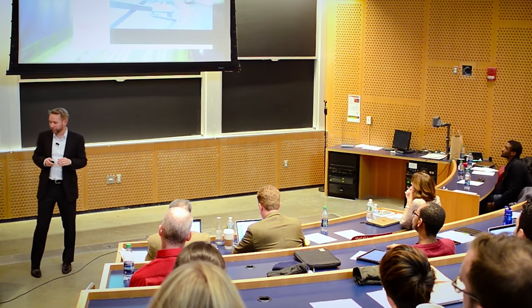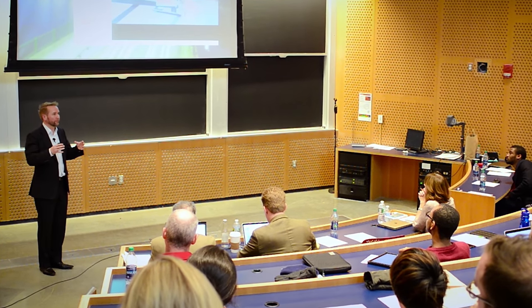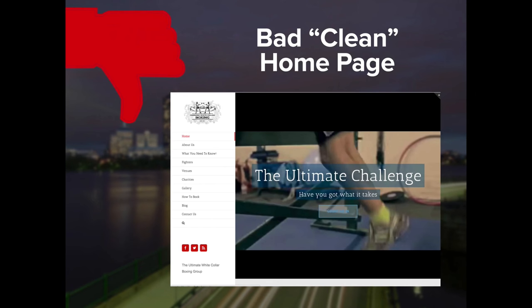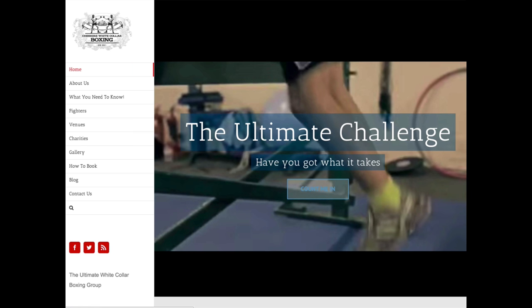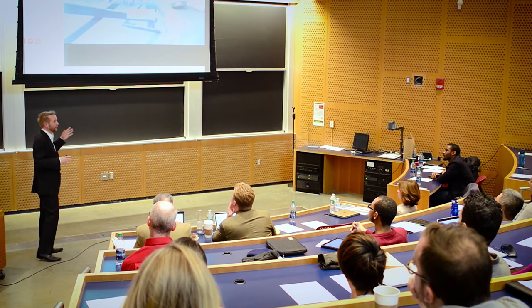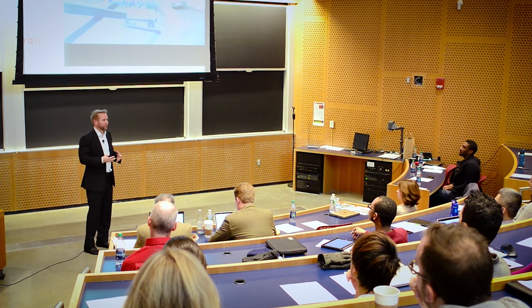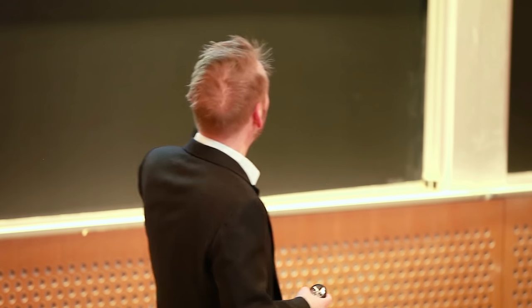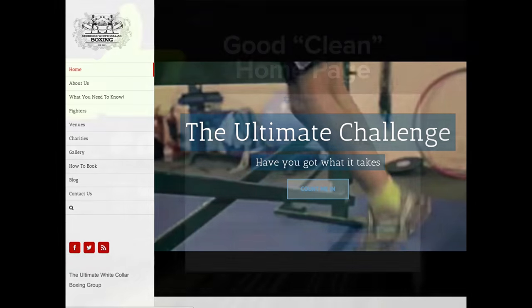Sometimes we have clean homepages and sometimes detailed ones, depending on your product or service. Here's an example of a clean homepage that looks clean but doesn't tell you what they do. I know the guy who runs it — he's a white-collar boxing event organizer looking for white-collar boxers who come and fight at events, buy tickets, and bring family and friends. But 'the ultimate challenge — you got what it takes?' doesn't explain that at all. If someone lands there cold, they don't know what it is. That's a bad, clean homepage.